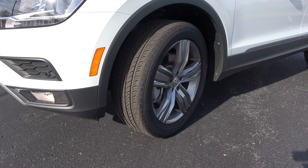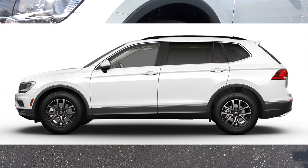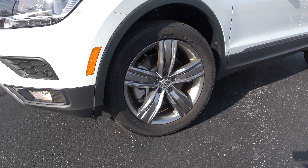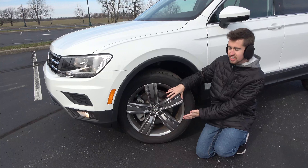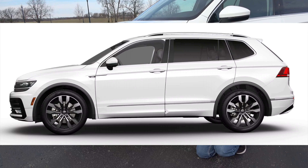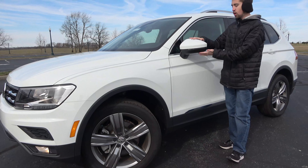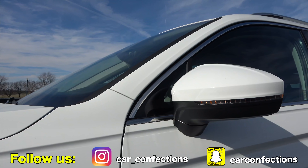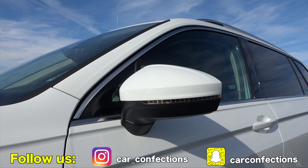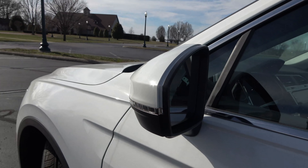One thing Volkswagen does nicely is skip hubcaps and steel wheels, going straight to alloys — 17 inches on the S and SE trims. The SEL gets 19-inch alloys, and the top-end trim has 20-inch alloys, which is very large for the class. Mirrors are heated on the SEL and up. One 2020 change is that blind spot monitoring and rear cross-traffic alert are now standard across all trim levels.